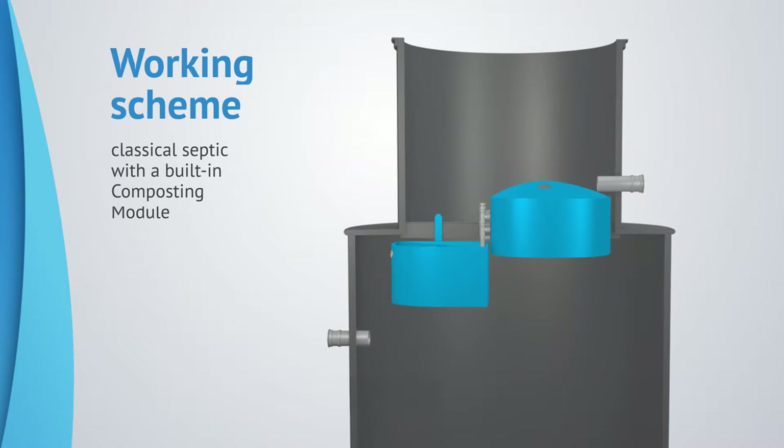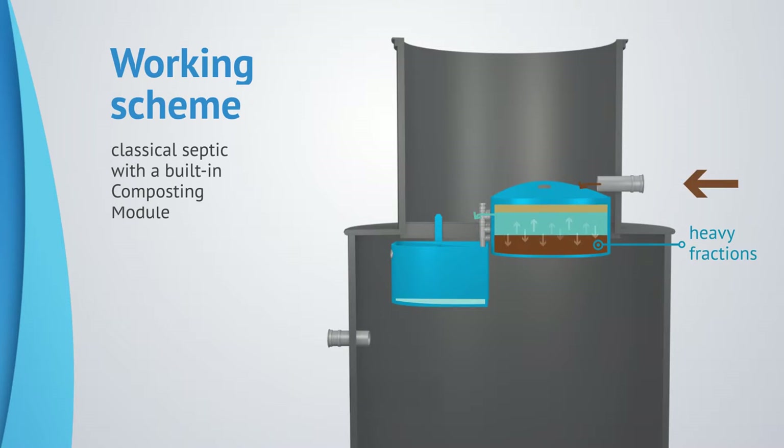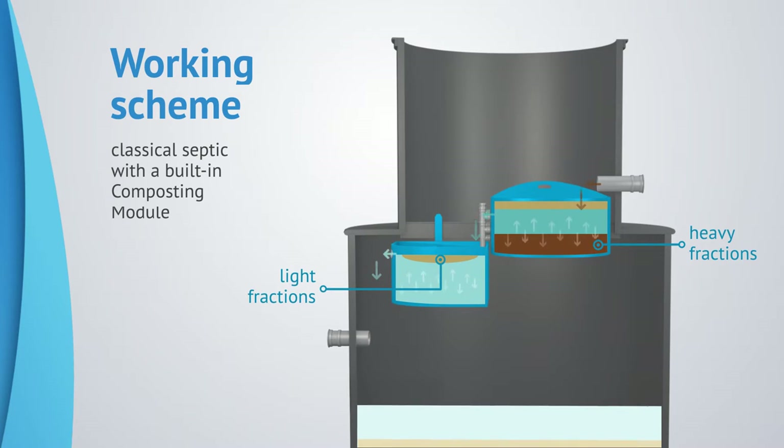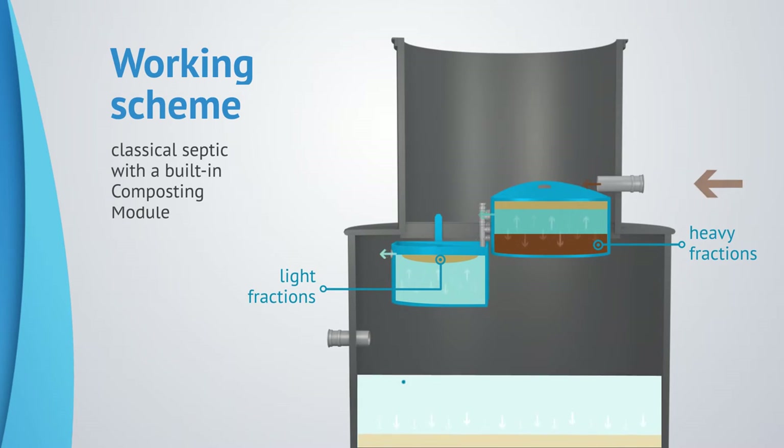In a classical septic with a built-in composting module, heavy and light fractions are retained at the initial wastewater treatment stage. Immediately upon entering the composting module, heavy fractions remain in the storage tank, while light fractions such as fats and various oils are trapped in the grease trap. After that, the purified sewage is further purified in the septic.